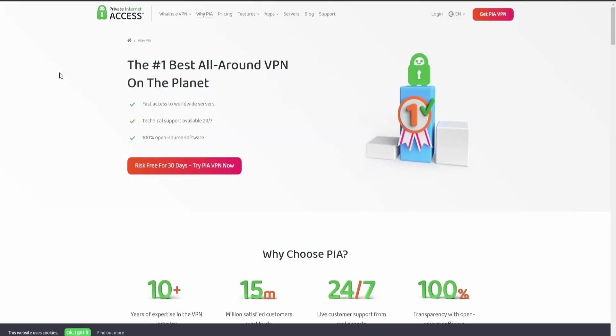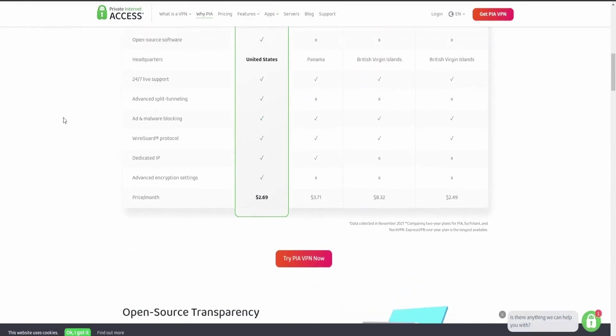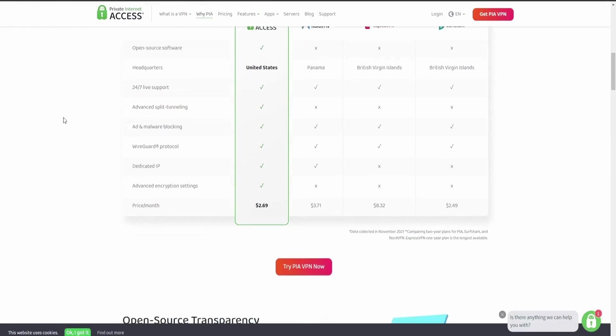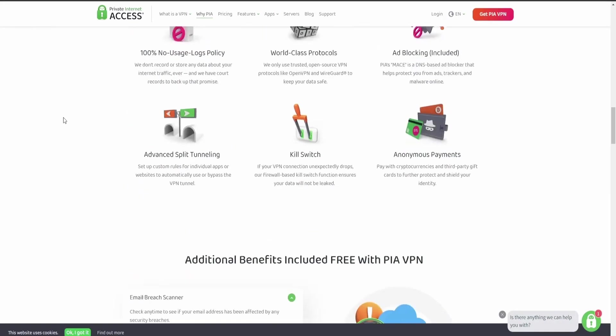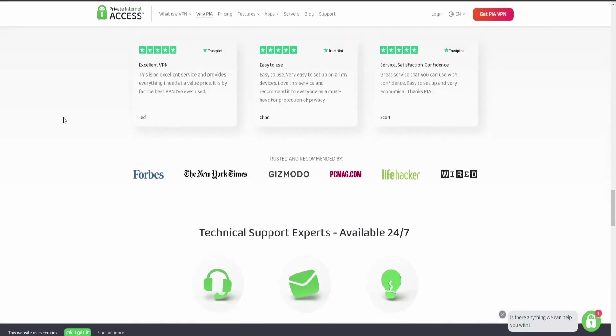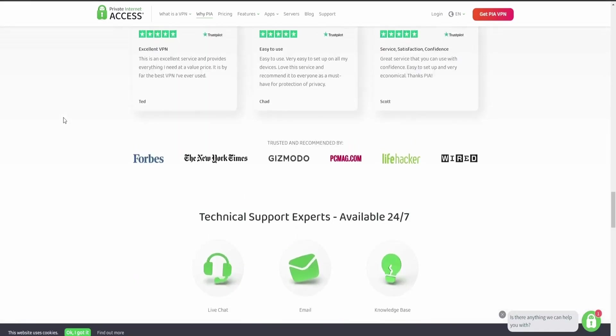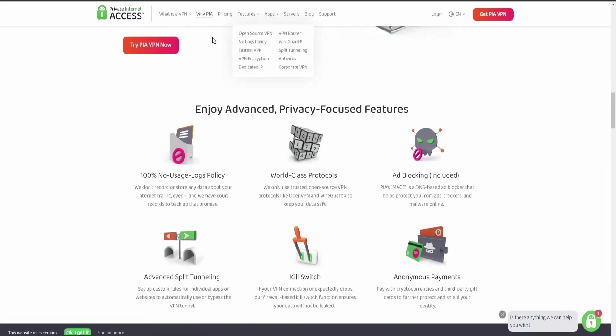To do this, we purchased a subscription, researched the company, and thoroughly tested the VPN to see how fast PIA servers are in various locations around the US and Europe, how well the VPN applications work, whether this VPN has any data leaks or security problems, and whether it works well with Netflix and other streaming services.